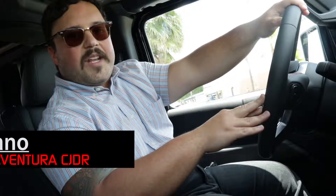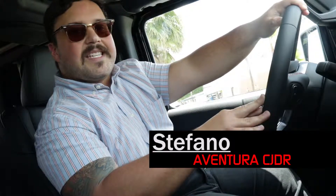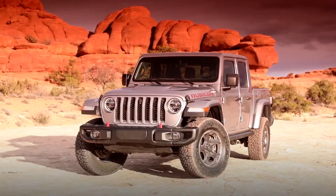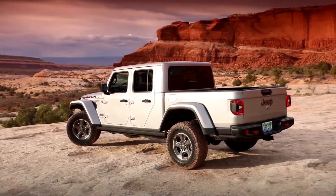Hey guys, we're inside the 2020 Jeep Gladiator — a vehicle that Jeep enthusiasts have asked for a long time. It combines the Jeep Wrangler and the pickup truck. We're going to show you the features inside and outside. Unmistakable as a Jeep but unquestionably a truck, the all-new Gladiator is the most capable midsize truck ever and the ultimate vehicle for any outdoor adventure.